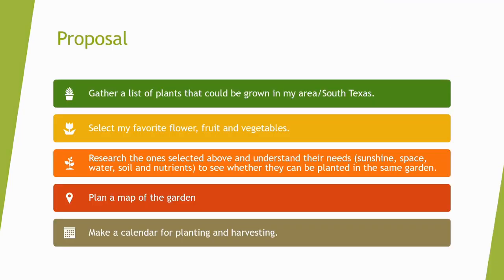Here is my proposal. First, I will gather a list of plants that could be grown in my area, which is South Texas. Next, I will select my favorite flower, fruit, and vegetables. Then, I will research the ones that I selected and understand their needs, which is sunlight, space, water, soil, and nutrients to see whether they can be planted in the same garden. Last, I will plan a map of the garden and make a calendar for planting and harvesting.